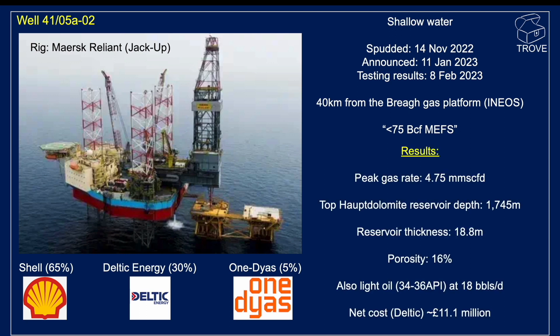The results announced talked about a peak gas rate of 4.75 million standard cubic feet of gas per day. The top of the Houp Dolomite Reservoir is quite shallow at 1,745 metres. The reservoir thickness — that's the gross section — was reported to be 18.8 metres, with reasonable porosity at 16%. In addition to gas, there was also some light oil.